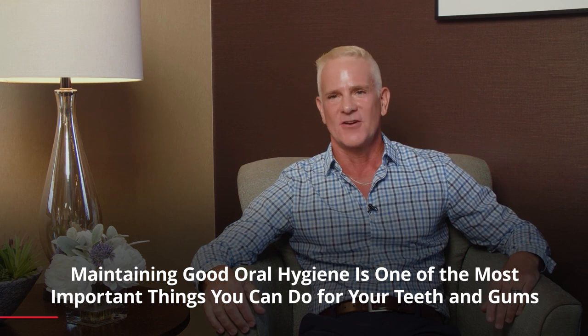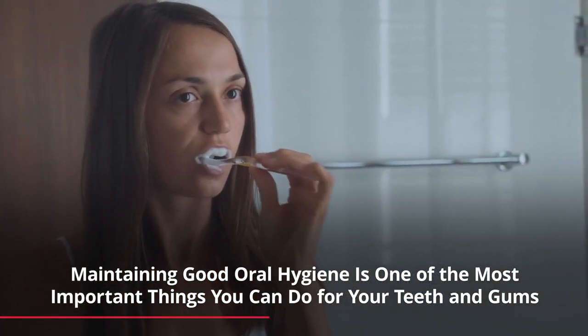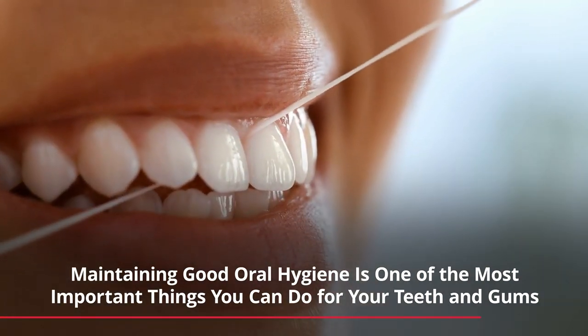In order to prevent staining on your teeth, first and foremost, really good brushing and flossing — just general good oral hygiene — is going to go a long ways to preventing stain on your teeth.